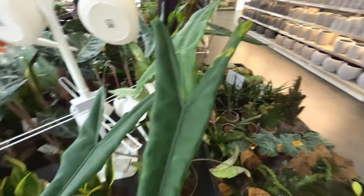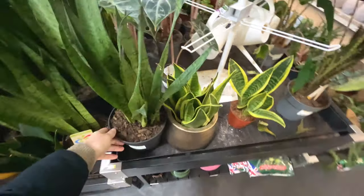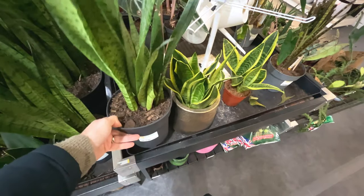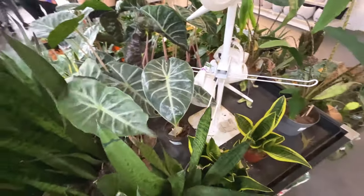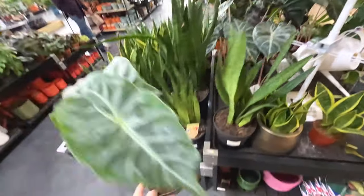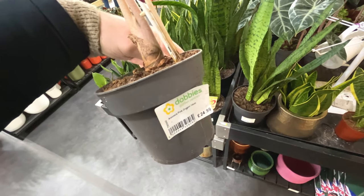Doesn't look the healthiest. Snake plants - big pot, that one, £30. Some more alocasias - this is Elephants Ear I think. Pink dragon, £25. Quite like the look of this one, haven't seen that one before in the shops.